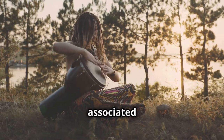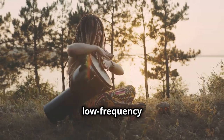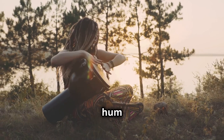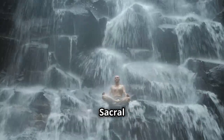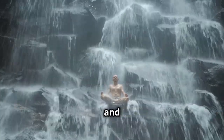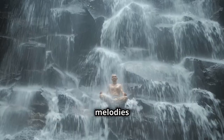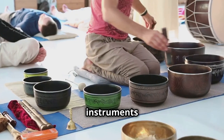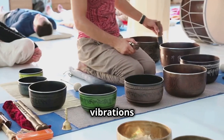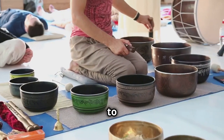For example, the root chakra, associated with grounding and stability, responds well to low-frequency sounds, such as the deep hum of a drum or the grounding tones of a didgeridoo. The sacral chakra, the center of creativity and passion, vibrates to the sounds of flowing water, gentle chimes, or the sensual melodies of a flute. Experiment with different sound healing instruments or recordings, allowing the vibrations to penetrate your being, clearing blockages and restoring harmony to your chakras.